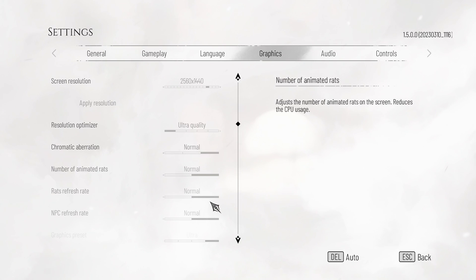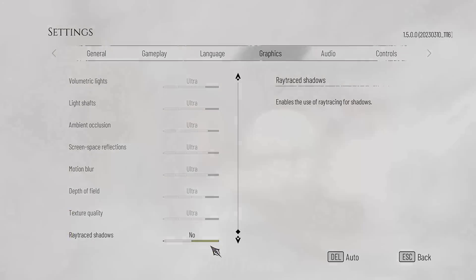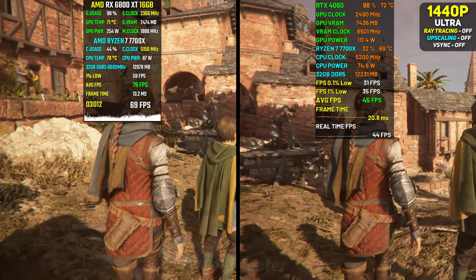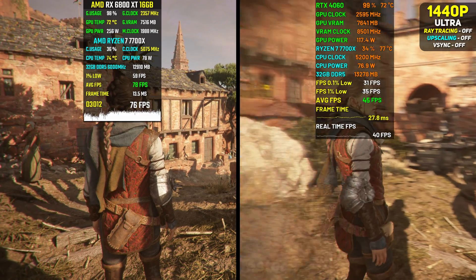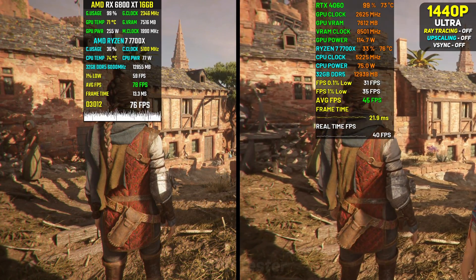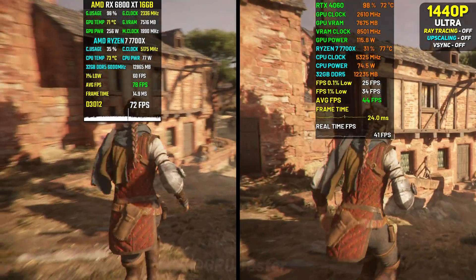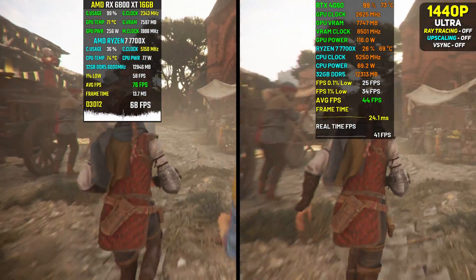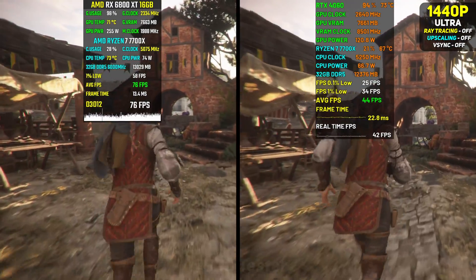The fourth game on our list is A Plague Tale: Requiem. We're playing this at ultra preset at 1440p, and we can see that the 4060 is dropping into the mid-30s. That means again it isn't really a card suited for 1440p and would fare much better at 1080p. That said, the performance at 1440p is not terrible — if you lock it to 30 fps you might be able to enjoy the experience. The 6800 XT manages an average of 76 fps, which is great performance for 1440p.